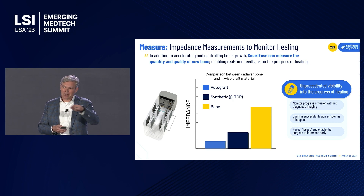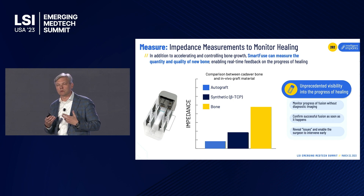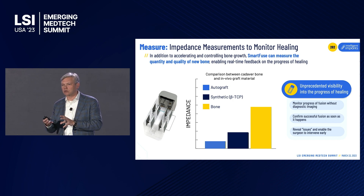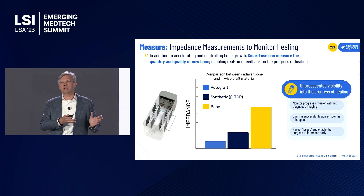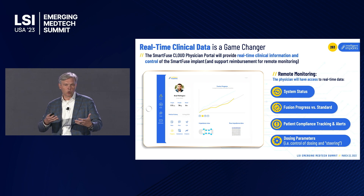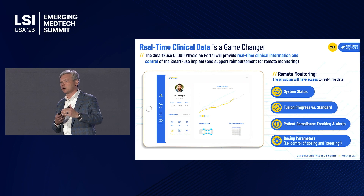We see a 70 percent increase in trabecular thickness, and all of this happens at early time points — more bone, better quality bone, in about half the time. On the diagnostic side, using those same electrodes, we measure bone growth with a measurement that is very sensitive to the presence of bone. We can detect the presence of bone, measure its quality, and distinguish new bone from synthetic bone graft material or autologous bone chips. All this data goes to the cloud and to the physician portal, enabling actionable data with a therapeutic tied into it.